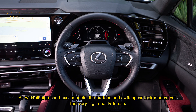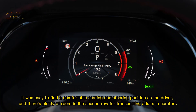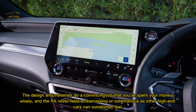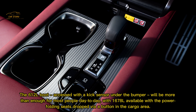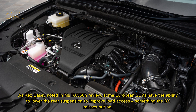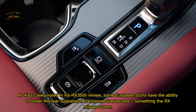As with all high-end Lexus models, the buttons and switchgear look modest yet feel very high quality to use. It was easy to find a comfortable seating and steering position, and there's plenty of room in the second row for transporting adults in comfort. This level of luxury is very attractive — usable, comfortable, intuitive, and subdued all at the same time. The design and materials convince you that you've spent your money wisely, and the RX never feels embarrassing or ostentatious. The 612-litre boot, accessed with a kick sensor under the bumper, will be more than enough for most people, with 1,678 litres available with the power-folding rear seats dropped via a button in the cargo area.